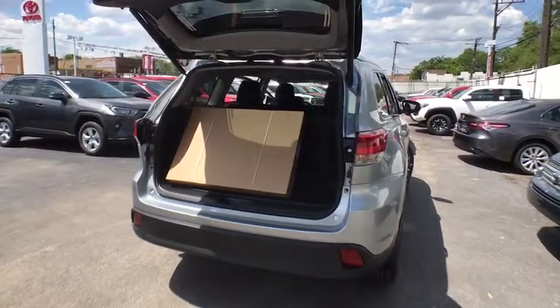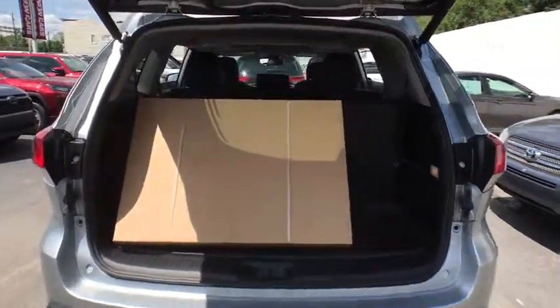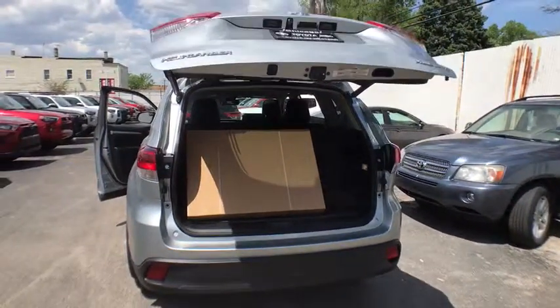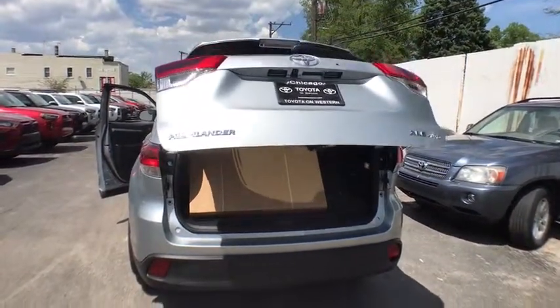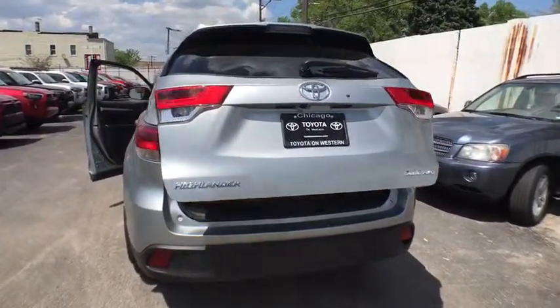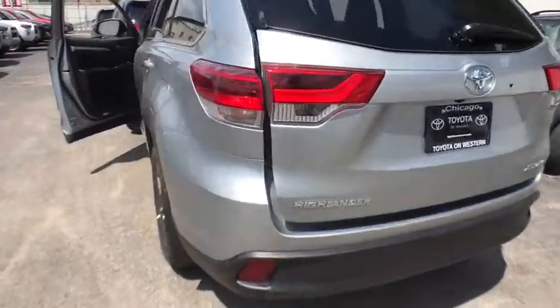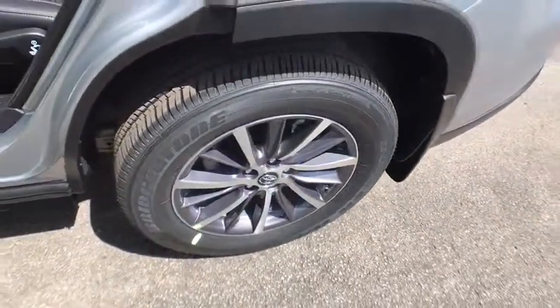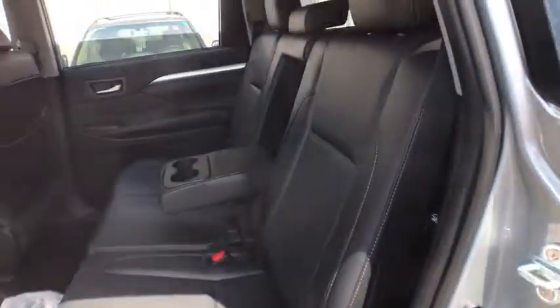A 2010 top safety pick, the Highlander is where substance meets style. Here are some of this vehicle's great options: traction control, power liftgate, all-wheel drive, keyless entry, navigation system, backup camera, stability control, steering wheel audio controls, anti-lock braking system, power passenger seat.